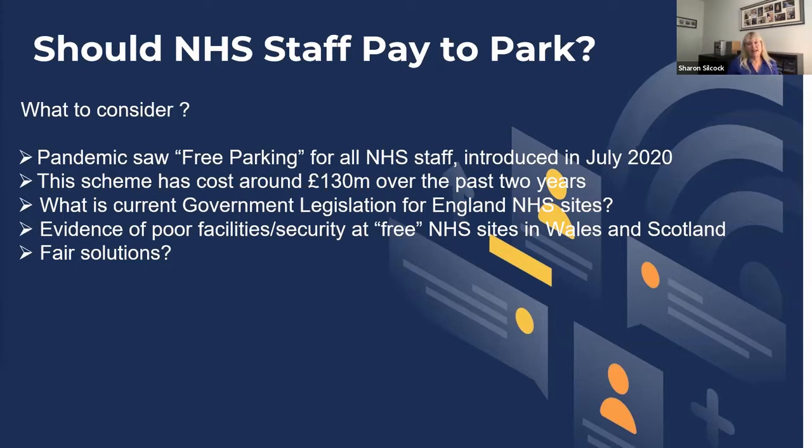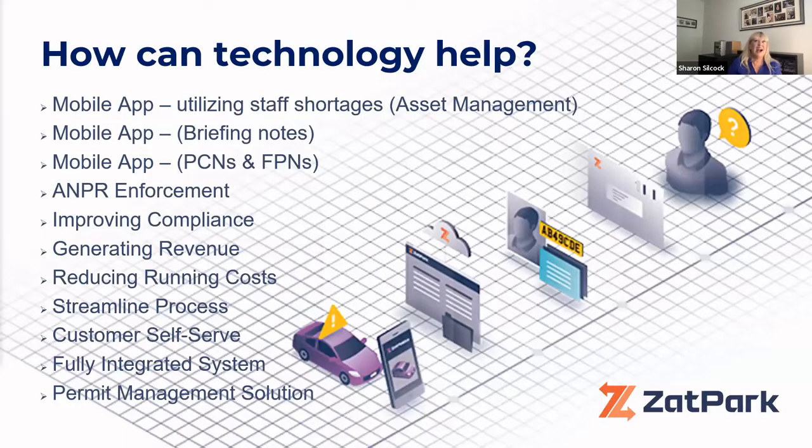Turning to how technology providers can help the NHS sector with common issues — at Zapp Park, one of our innovative solutions is our mobile app used by officers to issue parking charge notices. It's more than just an app — it's an asset management tool. Officers can use it as a two-way communication tool: if they see a broken lamp or broken pay-and-display machine, they can send a message with photographs to the back office team or directly to a third-party provider.